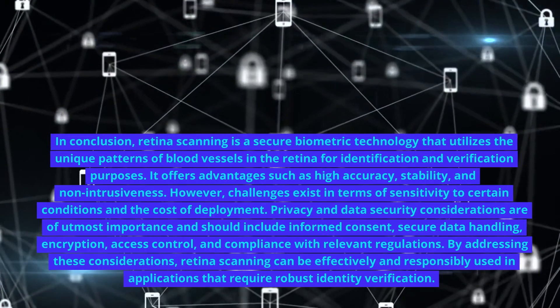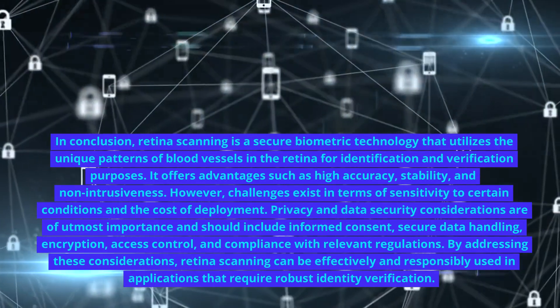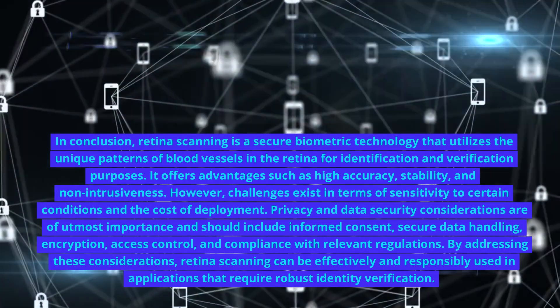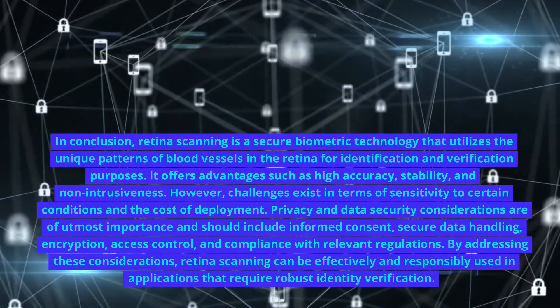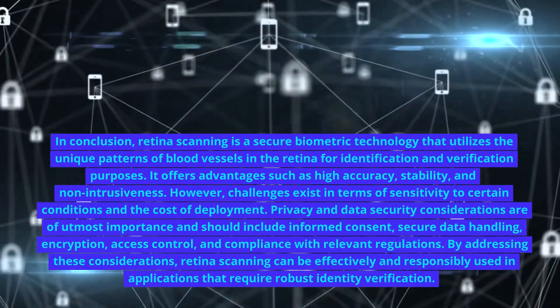Privacy and data security considerations are of utmost importance and should include informed consent, secure data handling, encryption, access control, and compliance with relevant regulations. By addressing these considerations, retina scanning can be effectively and responsibly used in applications that require robust identity verification. Thanks for watching.